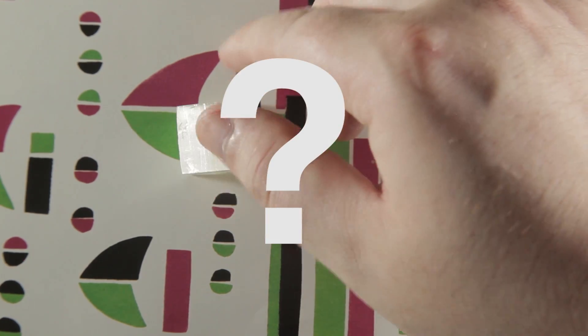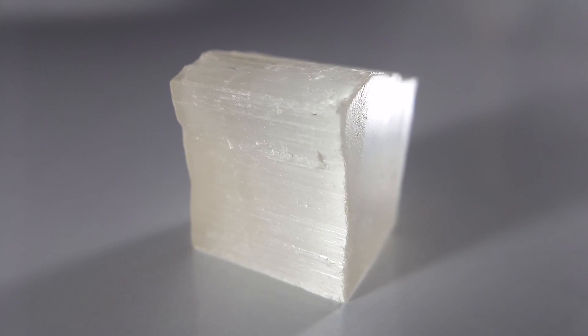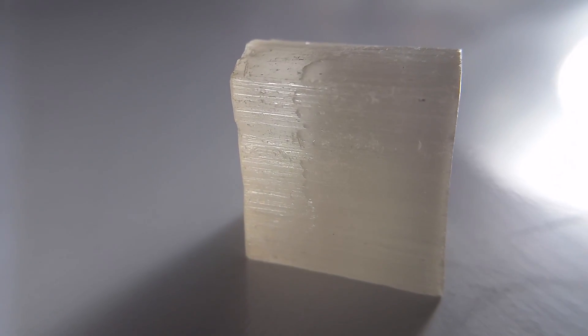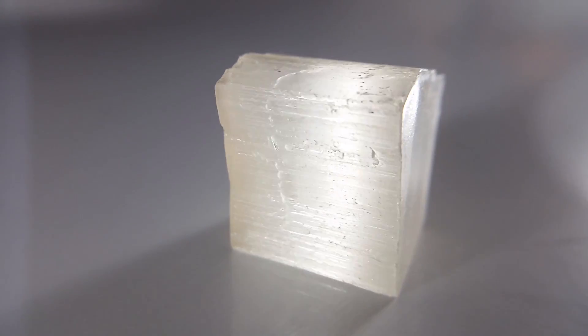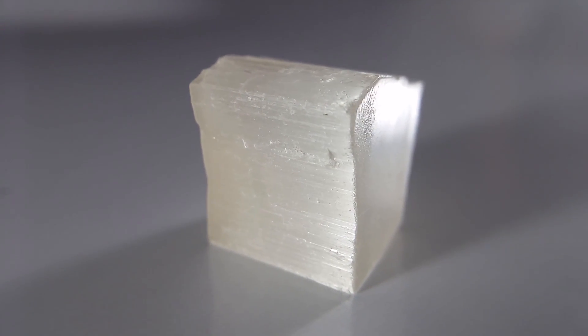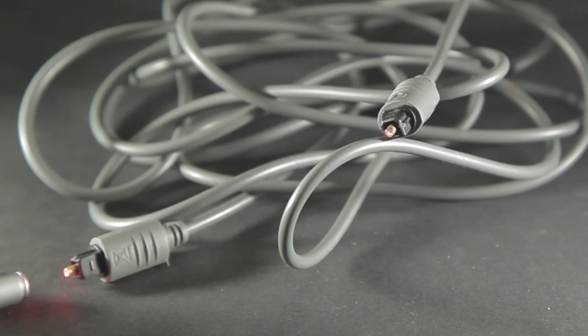So what's going on? How can a rock have fiber optic qualities? The answer is that the structure of Ulexite is a crystalline form that refracts and reflects light passing into it in a way so that it transmits the light to the opposite surface straight enough that it maintains an image. To better understand, let's look at fiber optics in general.